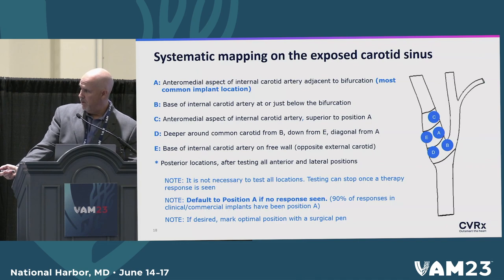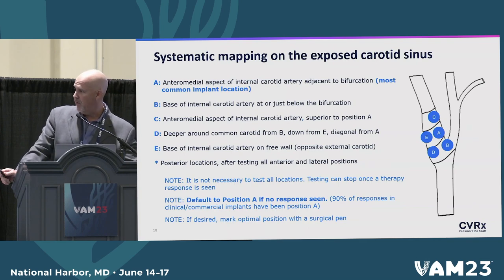Then we have to map. During the trial we started with position A and did a systematic mapping. Whichever system you use, just try to always do it the same way to obtain better results. I used to go A, B, C, D, E, but you can go in any order. Ultimately, if you get a good response at A, you do not need to map the rest of the carotid — you can implant right there. That would be the default position if you do not get a blood pressure or heart rate response.